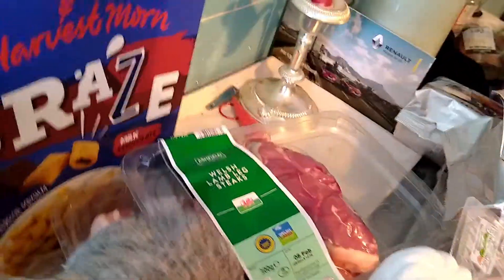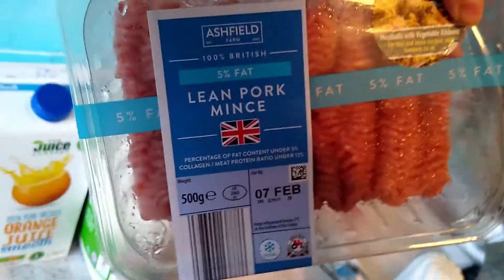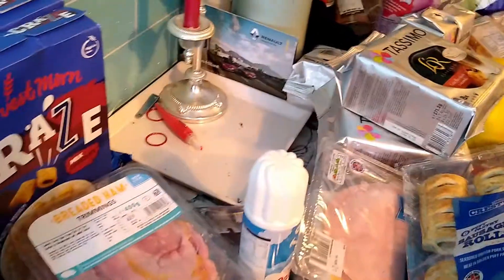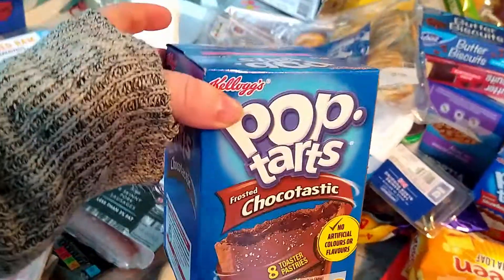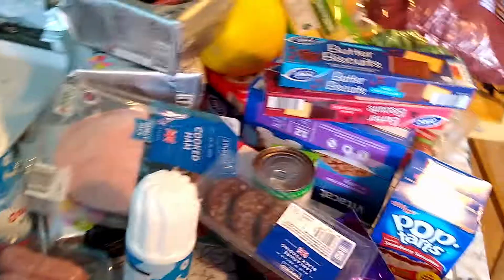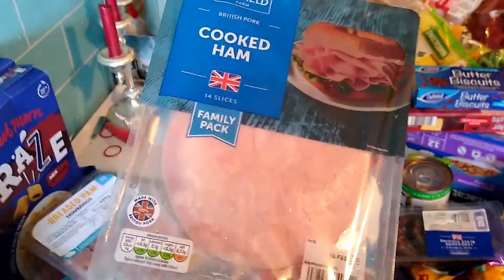Meat-wise we've got lamb, pork belly slices, lean pork meat, two packs of sausages, some breaded ham, pork pie juice. Then we've bought some of these as a treat — pot tarts, sausage rolls, cooked ham, and some squirty cream for hot chocolate.